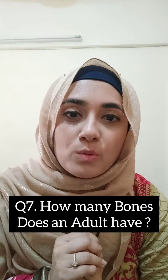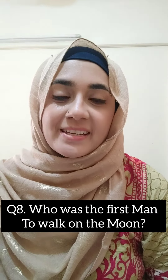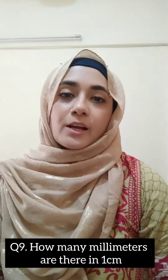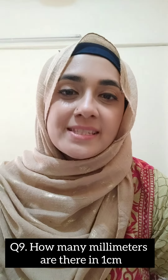Question number 7: How many bones does an adult have? They have 206. Question number 8: Who was the first man to walk on the moon? Neil Armstrong. Question number 9: How many millimeters are there in 1 centimeter? There are 10.